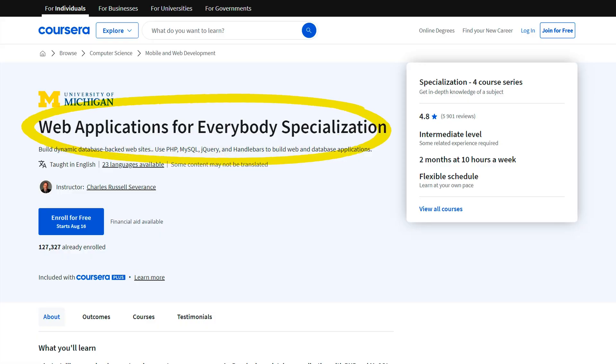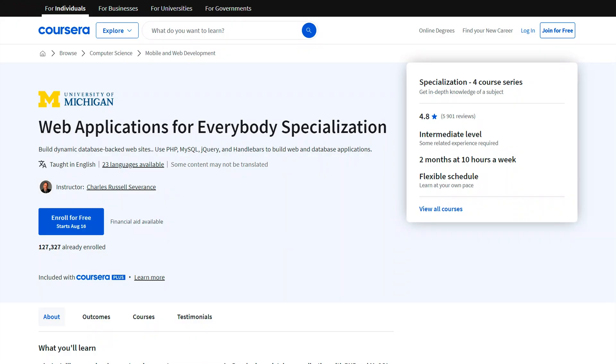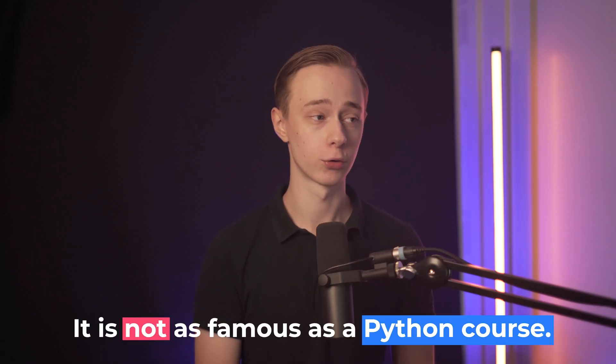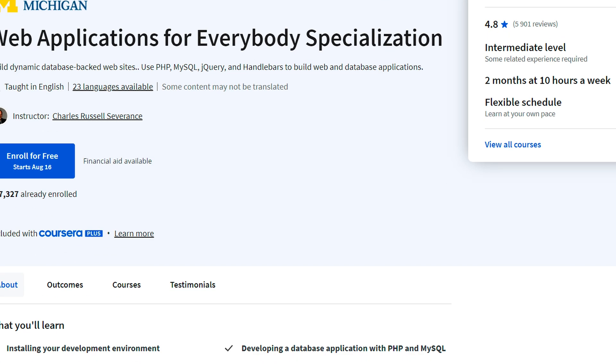Course number 10 is the Web Applications for Everybody Specialization, also by the same professor at the same university. This is kind of like a follow-up course on the Python one, but here you focus more on web applications, and it's for anyone as well. Some people are not going to agree with all the tools used — in the first course, you're actually using PHP to build web applications, then you learn all about SQL in about 15 hours, then you'll be building a database application in PHP, and finally there is a course on JavaScript, jQuery, and JSON. It's not as famous as the Python course, simply because there's more competition in the web application space and not everybody is as interested in learning PHP nowadays. But if you are, I think it's a great course to take — it has a 4.8 rating and is very popular.